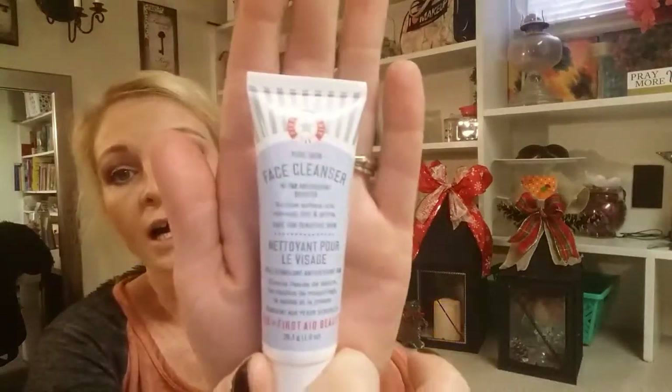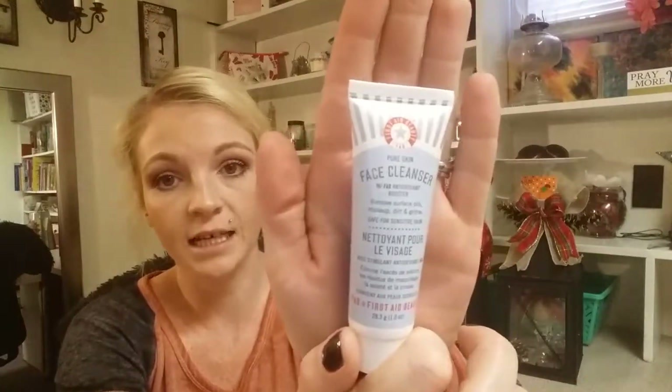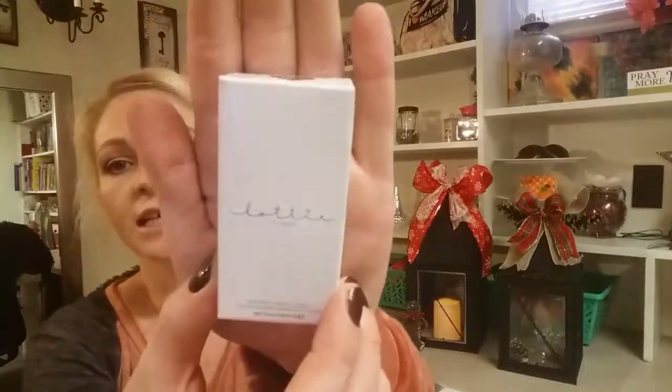The first item is a face cleanser — First Aid Beauty, with an antioxidant booster. It removes surface oils, makeup, dirt and grime and is safe for sensitive skin. I'm super excited about that. I love testing out new skincare and I've never even heard of First Aid Beauty.